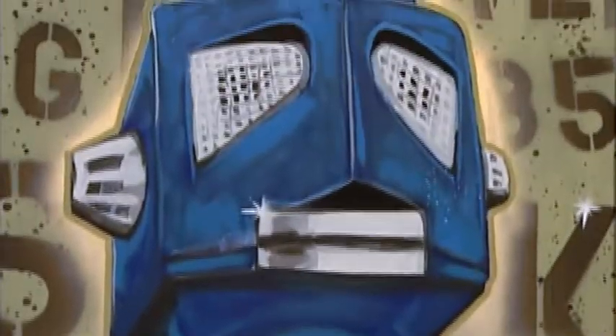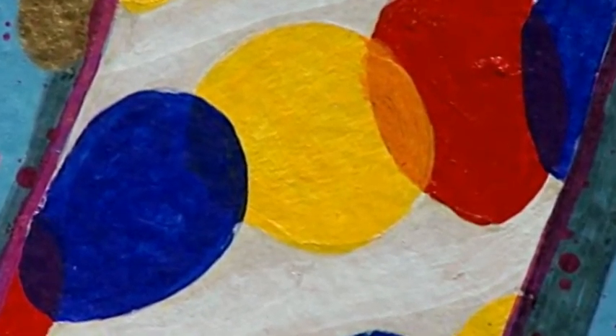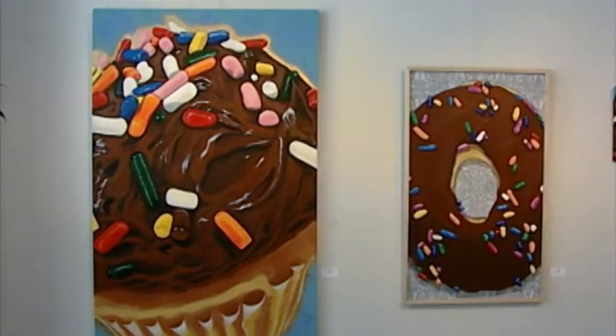I like to throw different things in there — it's what I have laying around. Summertime, I like eating ice cream, so we bought a box of push-ups and I thought they're colorful, that's kind of fun, I'll throw that in there. It's just to make it interesting, make people think a little bit — even though there's no major message behind it. It's just fun.